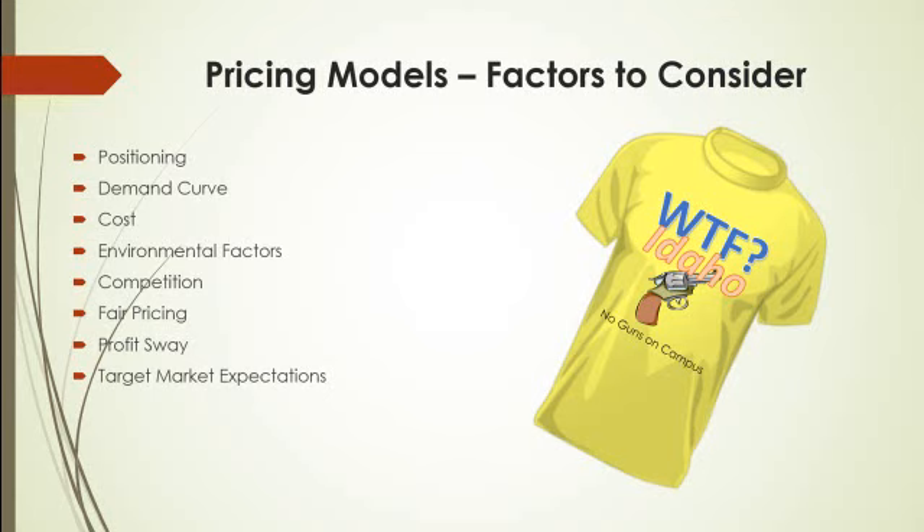Cost is a determinant for your pricing. Using cost as your pricing model can get you into trouble if you try to cut it too close, because quite often, especially new entrepreneurs, tend to underestimate the actual cost of what things will cost them.